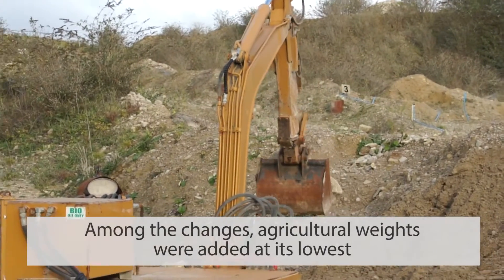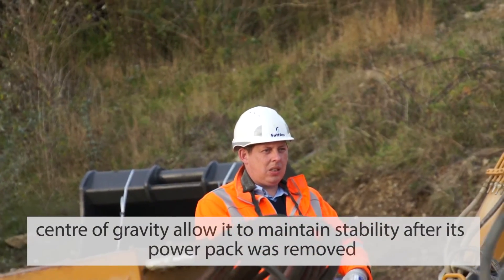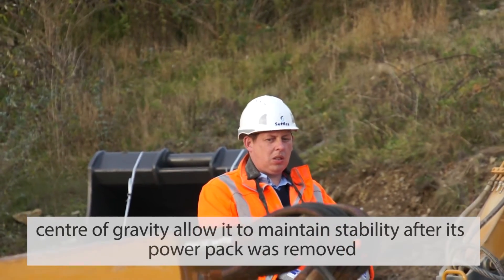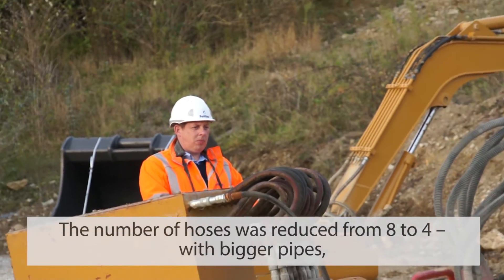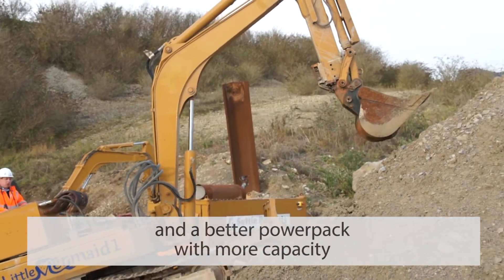Among the changes, agricultural weights were added at its lowest centre of gravity to allow it to maintain stability after its power pack was removed. The number of hoses was reduced from eight to four with bigger pipes and a bigger power pack with more capacity.